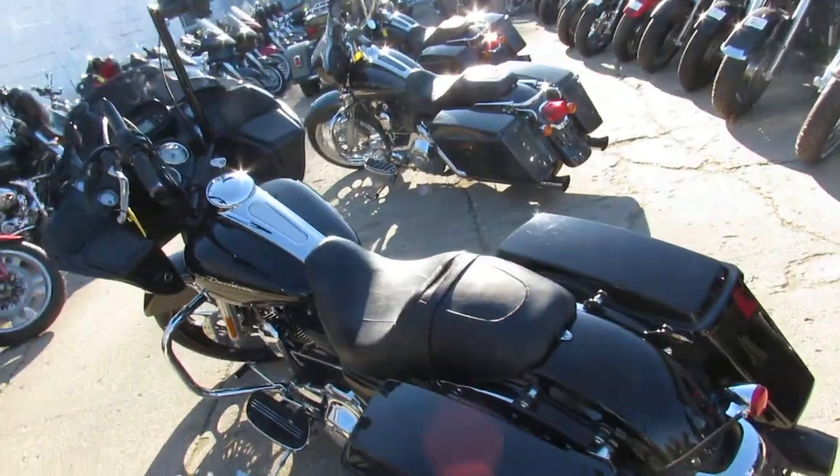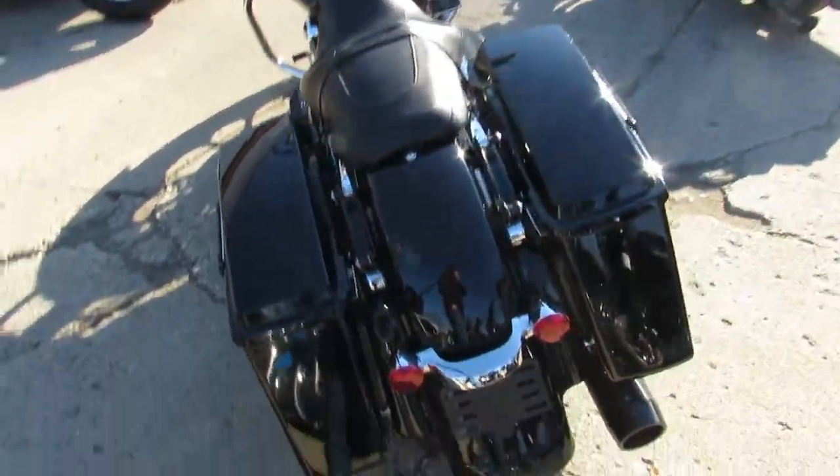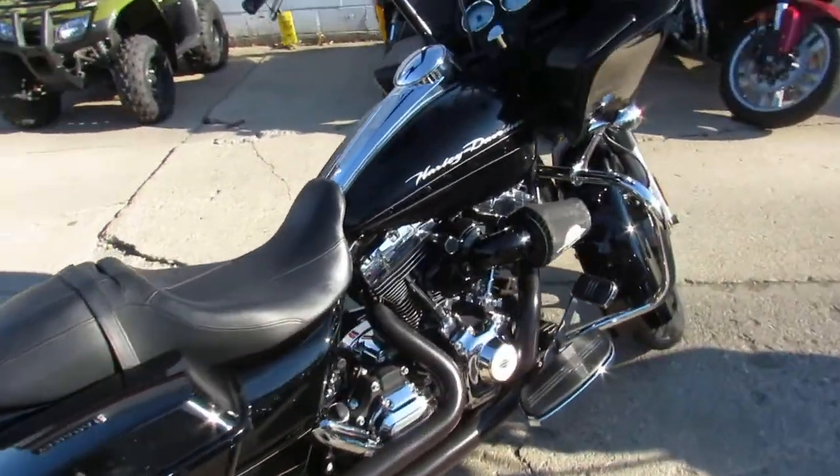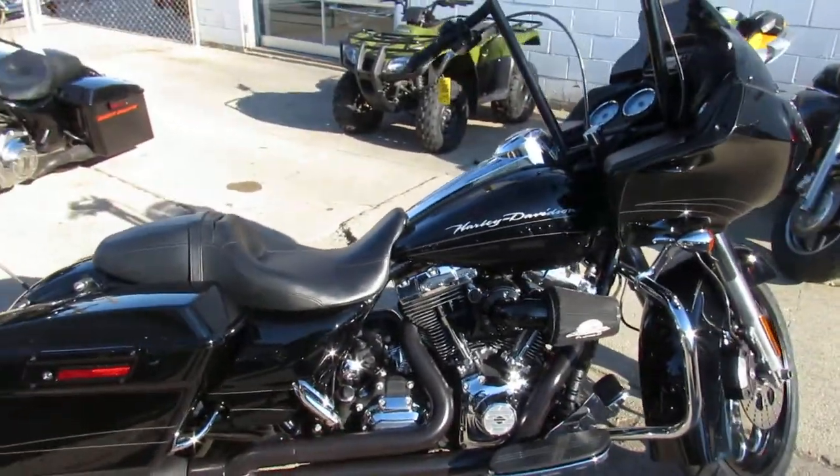Crank up the tunes and hit the open road — give us a call at 810-648-9500, or check out the rest of our inventory at ApprovalPowersports.com.